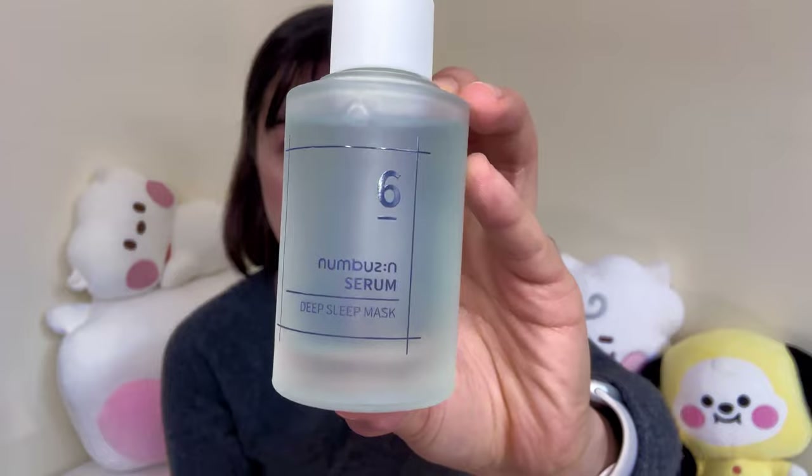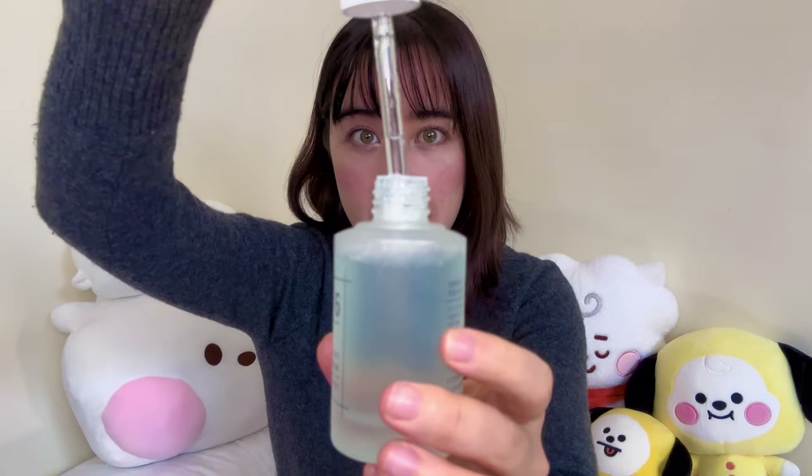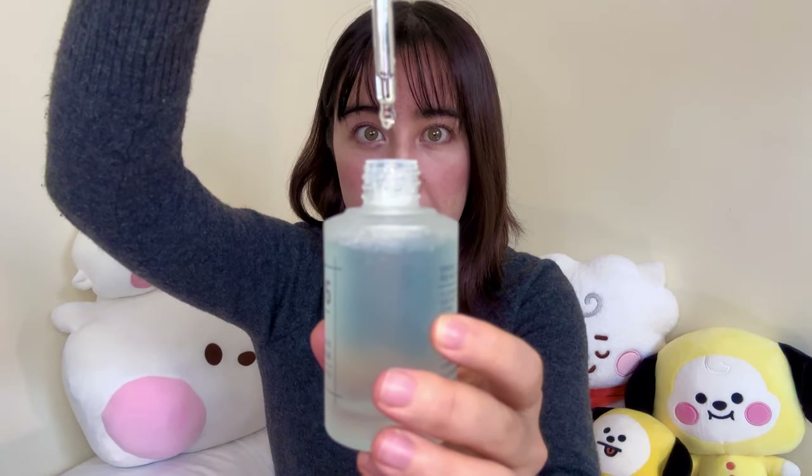I also got the Numbuzin Deep Sleep Mask Number 6. As the name suggests, I use this at night before bed. I expected a thicker texture, but it is actually quite watery and light while still being very hydrating. I haven't used it enough yet to say whether I'd keep repurchasing it, but so far I do like it.